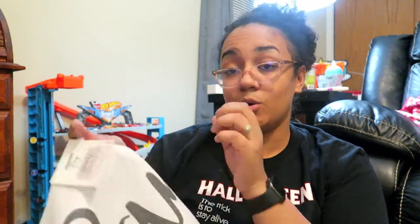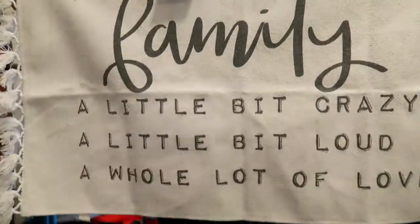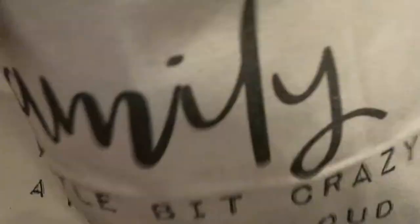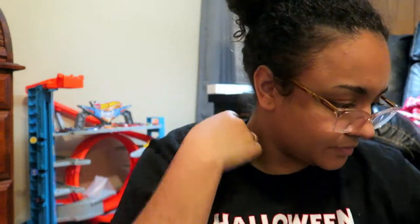I also got this from the dollar spot. I'm not really sure where I'm putting it, but it's a rug that says 'family — a little bit crazy, a little bit loud, and a whole lot of love.' I feel like it's more for appearance than actually usable, so I probably wouldn't put it at the front door for people to wipe their shoes on. That was $5.